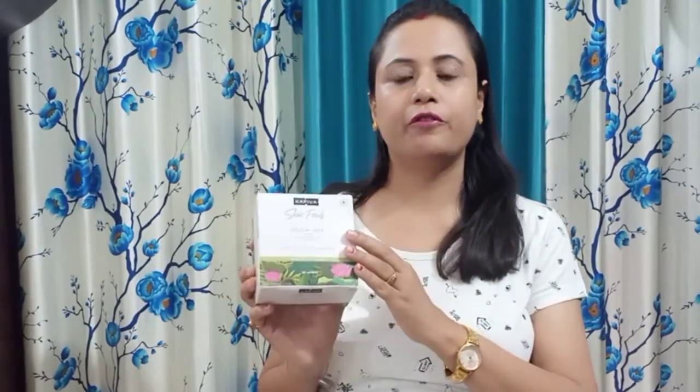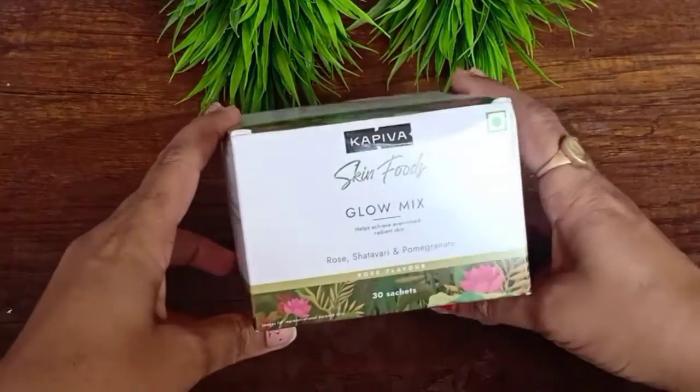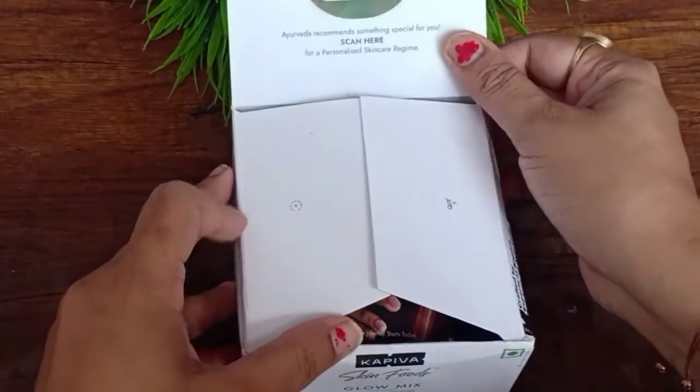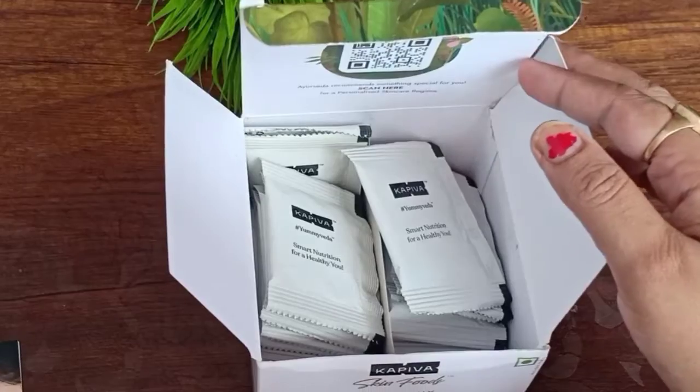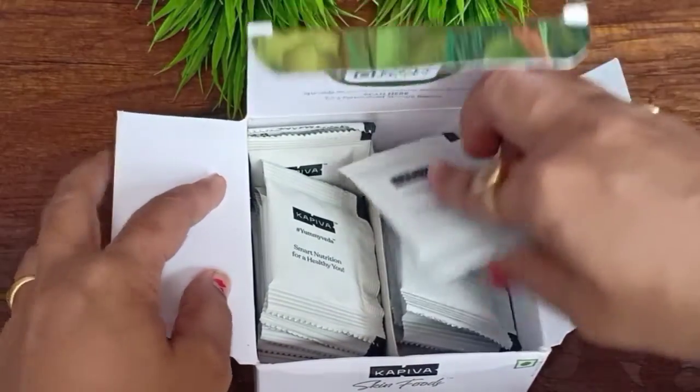I will share this skin food with you — what it is, and how to consume it, which I will share in the next video as well. First of all, it comes in this package and there are 30 sachets. It means that if you consume 1 sachet daily, then it will last for 1 month.